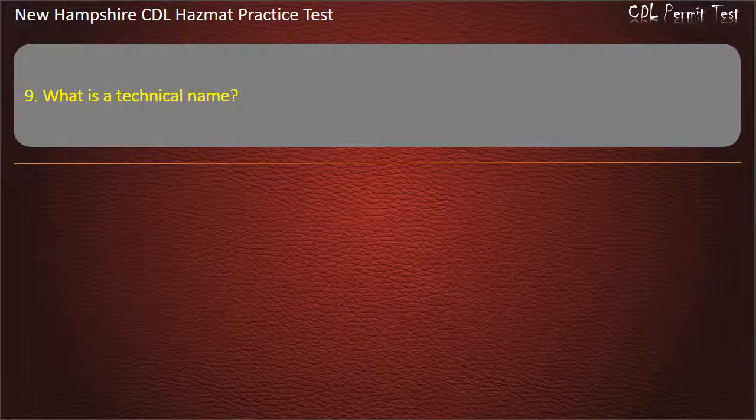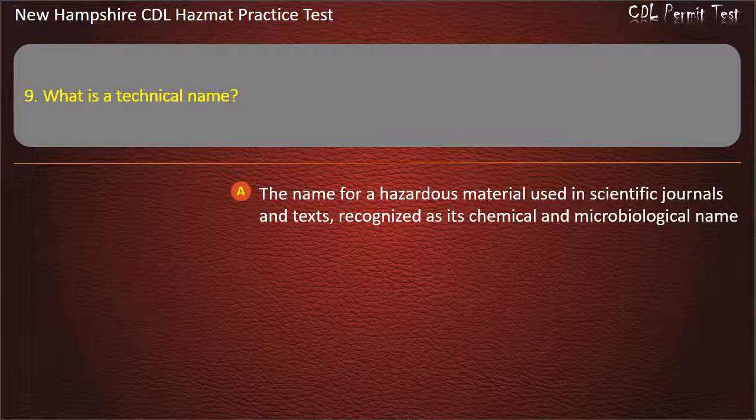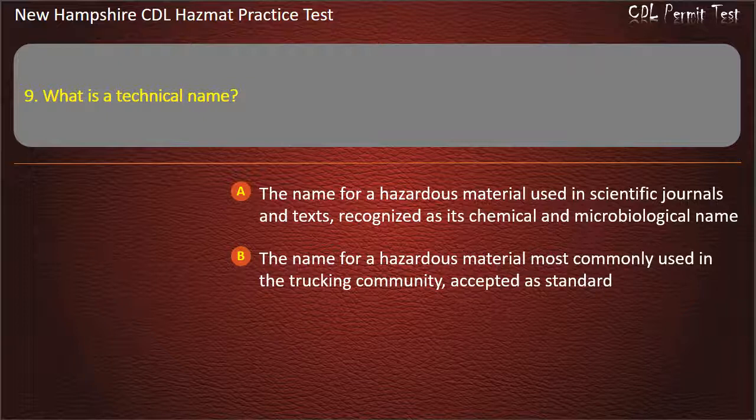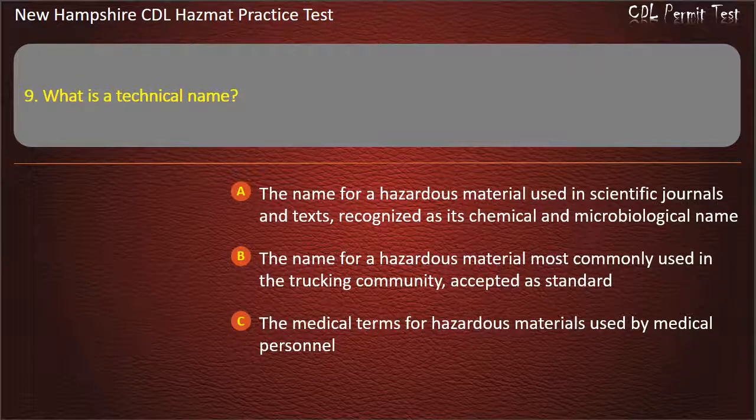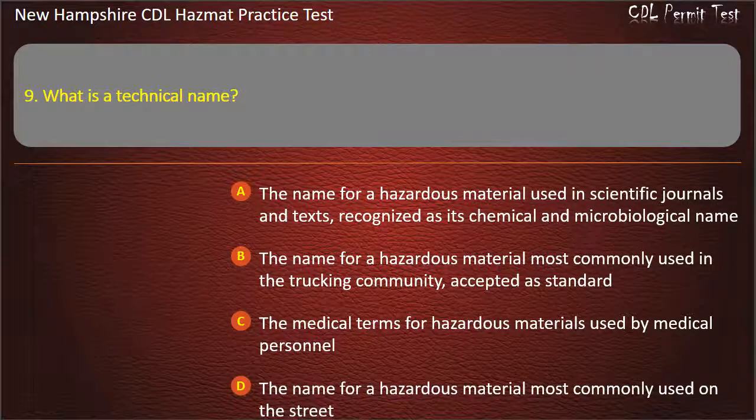Question 9. What is a technical name? The name for a hazardous material used in scientific journals and texts, recognized as its chemical and microbiological name; the name for a hazardous material most commonly used in the trucking community, accepted as standard; or the medical terms for hazardous materials used by medical personnel. Answer: The name for a hazardous material used in scientific journals and texts, recognized as its chemical and microbiological name.